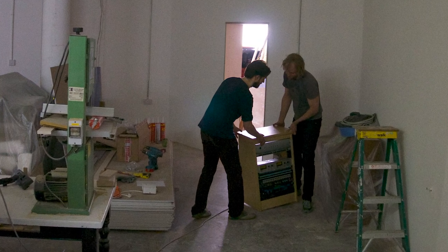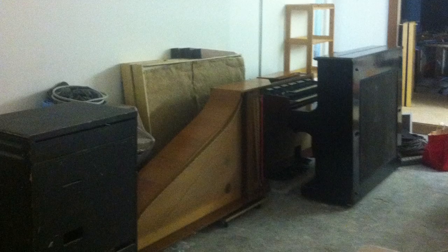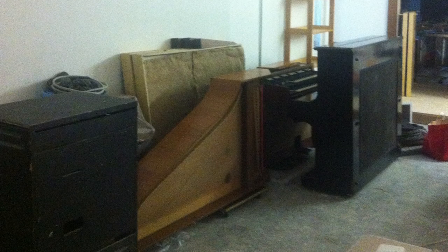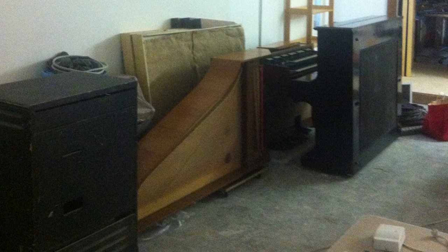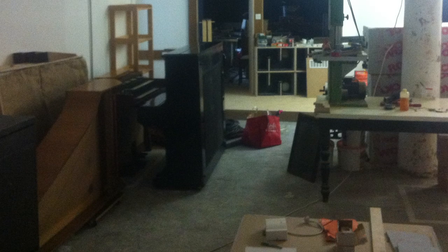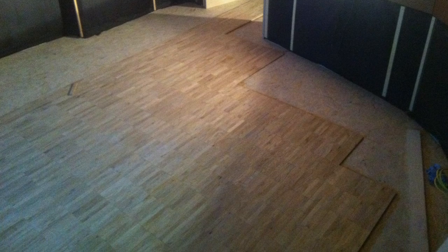I finally started loading in some gear because I had to leave my old studio — harpsichord, upright piano, Hammond organ, I started moving it all in. Then I laid down this oak floor in here, which was quite cheap but looks quite good, and oiled it with some linseed oil varnish. That was a lot of work too — laying a whole wooden floor in this place.